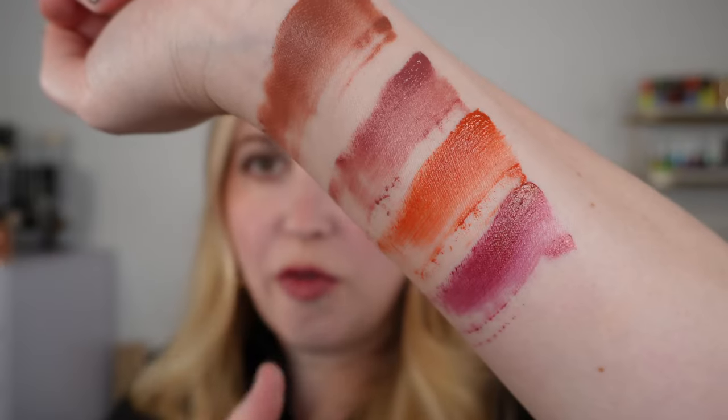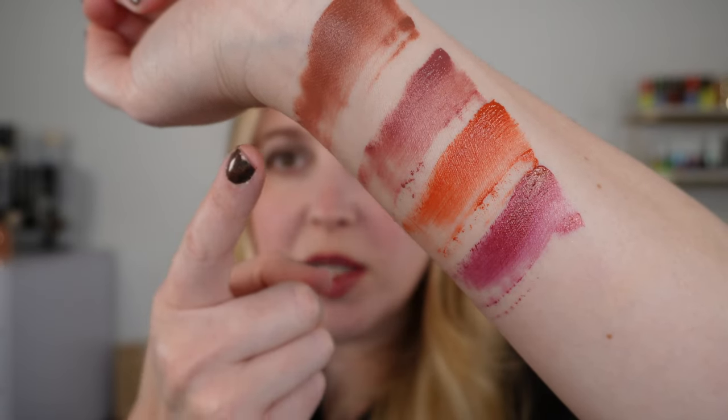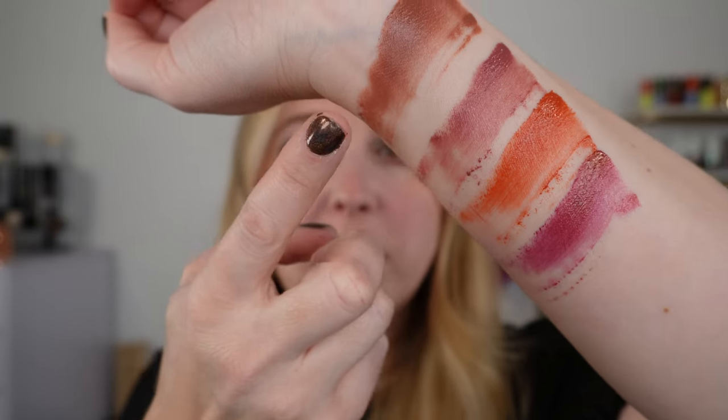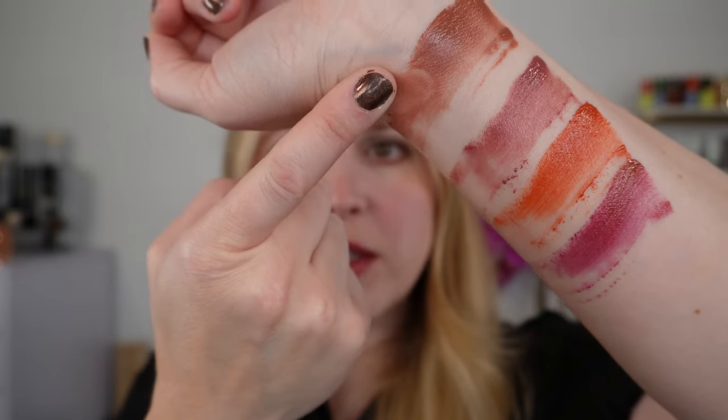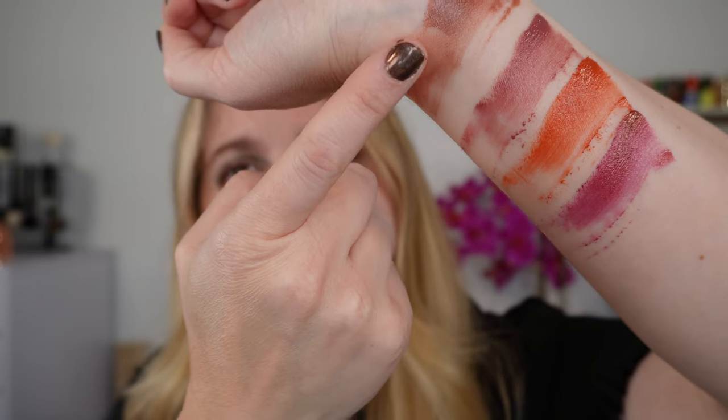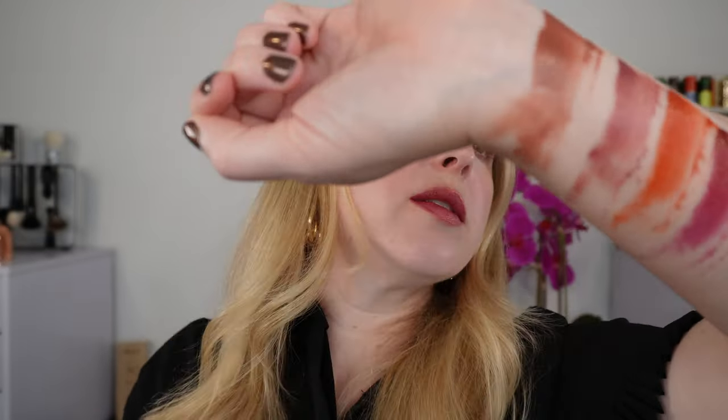Let's go through some comparisons — these are the four Byredo shades: Reasonable Doubt, Flushed, Vesuvio, and Beze Cosmique. Just to show you — this has been on my arm for about 12 minutes and it will still kind of spread and smear, and you can see it on my finger.